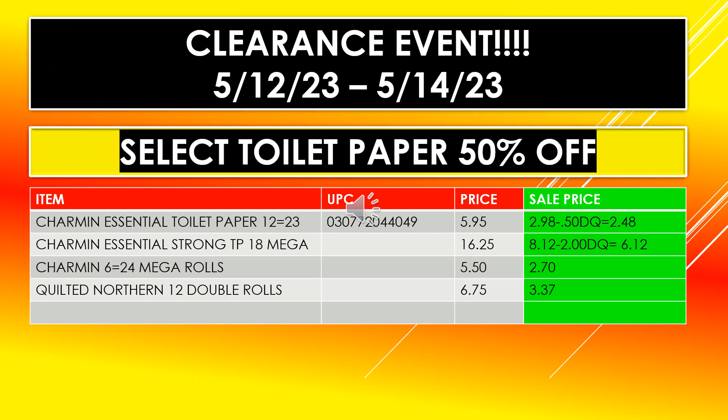The select toilet paper 50% off also includes Charmin Essential toilet paper 12 equals 23, Charmin Essential Strong toilet paper 18 mega rolls, Charmin 6 equals 24 mega rolls, and Quilted Northern 12 double rolls.